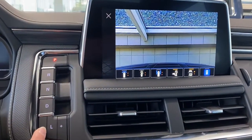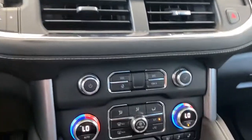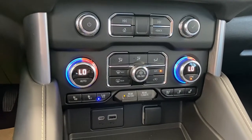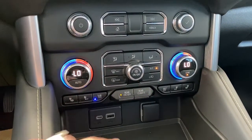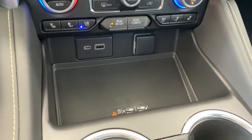Electronic precision shifting is down the side of the screen. We have fans, hard buttons for the infotainment screen, dual climate control buttons with air conditioning, heated and ventilated seats, rear climate control buttons down below, USB ports, and a power plug-in.